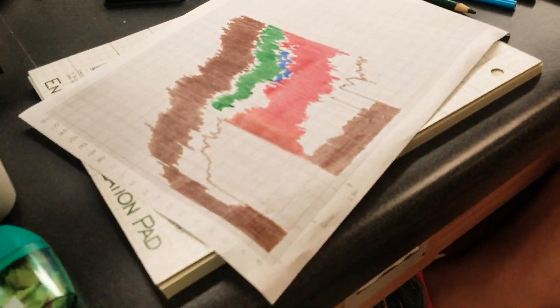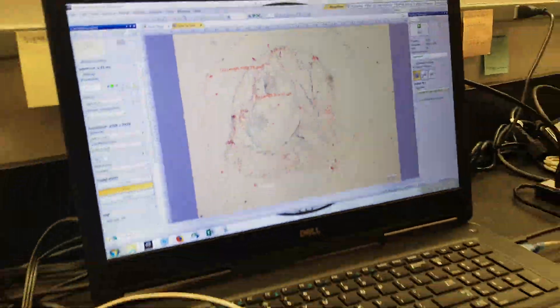Then you scan it and Photoshop it into the final picture. Because you have to take the sections and identify everything — you have to know histology, you have to know what everything looks like.